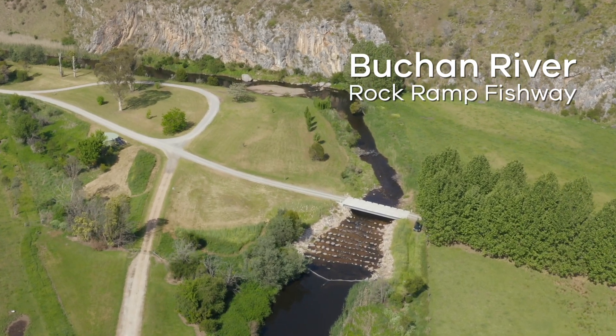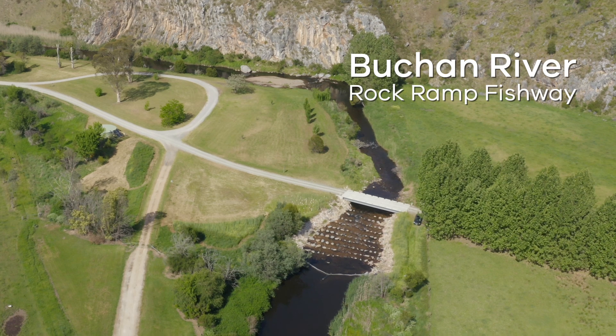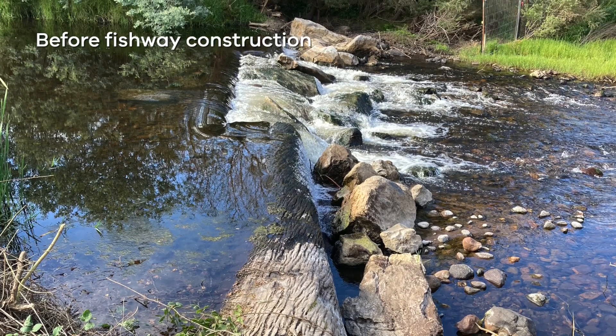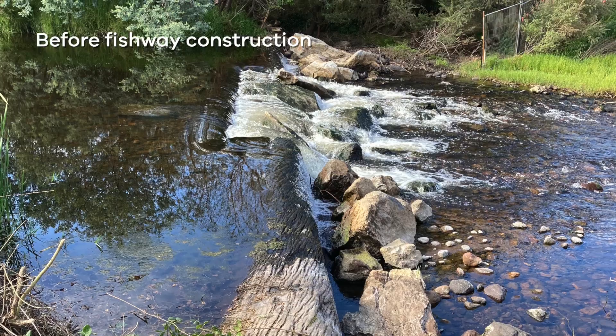Here today we're at the Buchan River and we're looking at a newly constructed rock ramp fishway. The barrier at the top of the fishway is used to supply potable water to the township of Buchan. This fishway was constructed to help a whole range of native fish get from downstream to upstream and again from upstream to downstream.